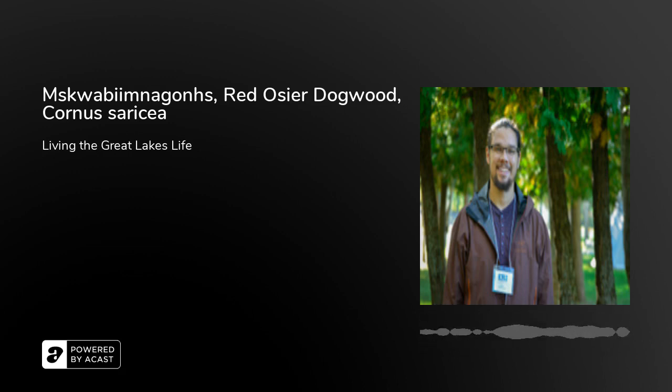We have the red osier dogwood — Cornus sericea — which is a super common flowering shrub. A lot of people call it red gad. In the winter you see all those bright red sticks, especially if there's a little bit of snow. You'll see it encroaching on different fields, or if you're driving by a swamp you'll see bright red shoots throughout. We have all different sorts of dogwood here — red osier, gray, alternate, silky — and they're all used in similar ways, but red osier dogwood is by far the most extensively used one.